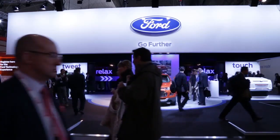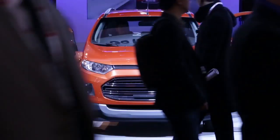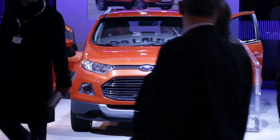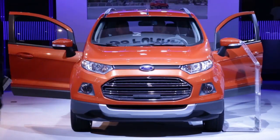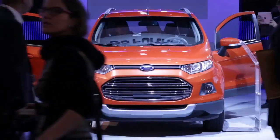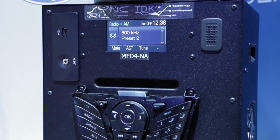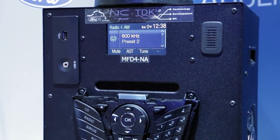Our strategy has been to build on our Sync in-car connectivity platform. We launched that about five years ago. So far we've got five million vehicles already equipped. Now we're building onto that platform with additional features. The first of those features is called AppLink. AppLink allows you to run an app on your smartphone and then interface with that in the vehicle using voice controls. Here at Mobile World Congress we announced a new partnership with Spotify to bring streaming music service into the vehicle through AppLink.